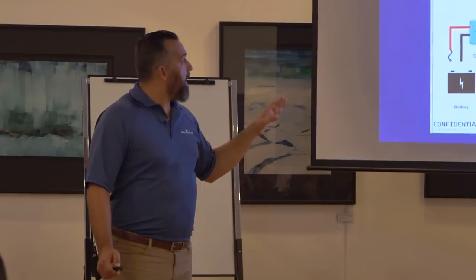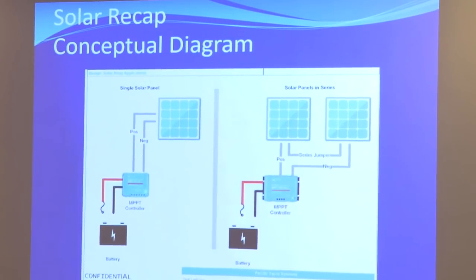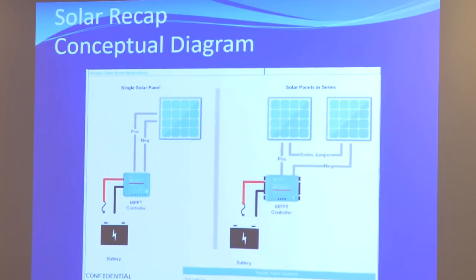Does anybody have any questions on solar? The question is: under what circumstances would you go parallel, in series, or single dedicated controller? A few reasons. First, if you're in a situation with no shading possibility — not a sailboat, because sailboats have lots of shade — but a powerboat flybridge with no radar arch, or the radar arch is way back, so the bimini is completely empty of any shading potential. Putting the panels in series makes good sense there.